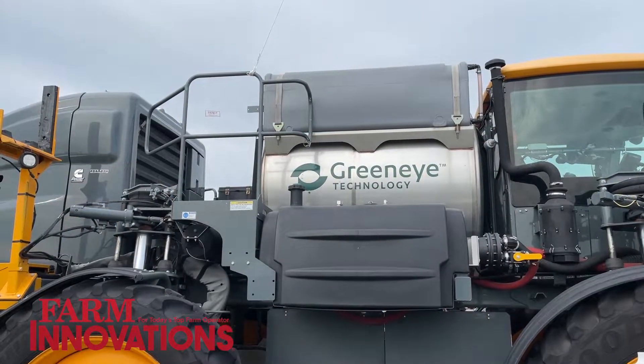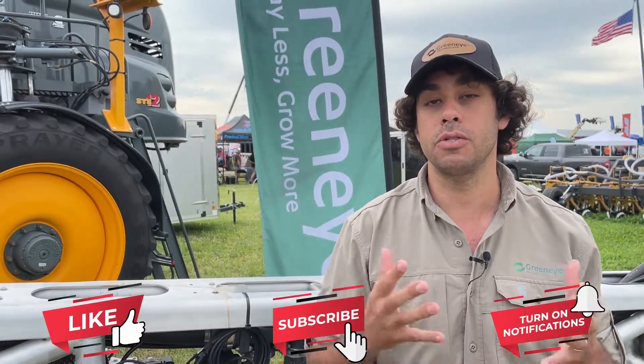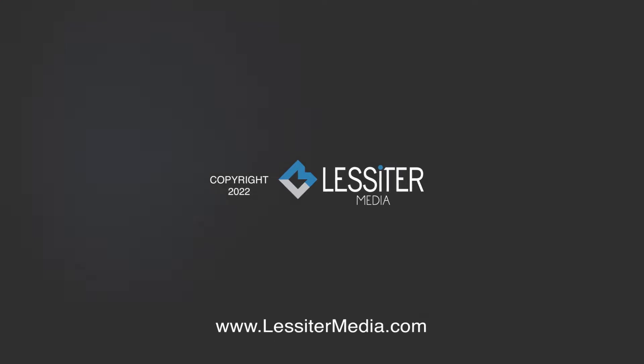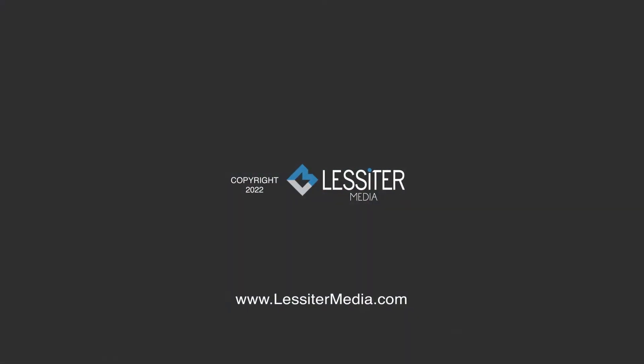One of the unique things about GreenEye, in addition to all the technological benefits, is the retrofit-first approach. Being entirely agnostic to whatever sprayer you have, you can install and benefit from this technology. We are sold out for 2023, but if you're interested in a system for the 2024 season, reach out to us — we'll be happy to do a deep dive on the technology and tell you more. Thank you.